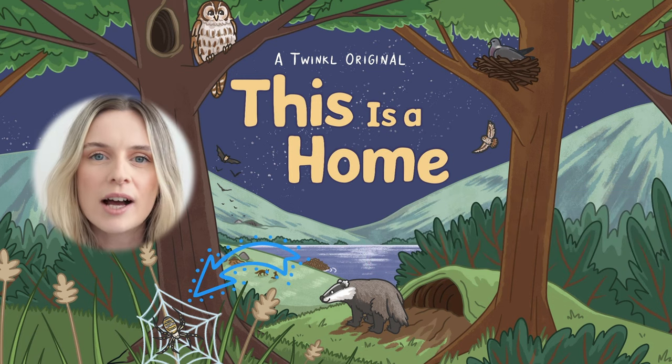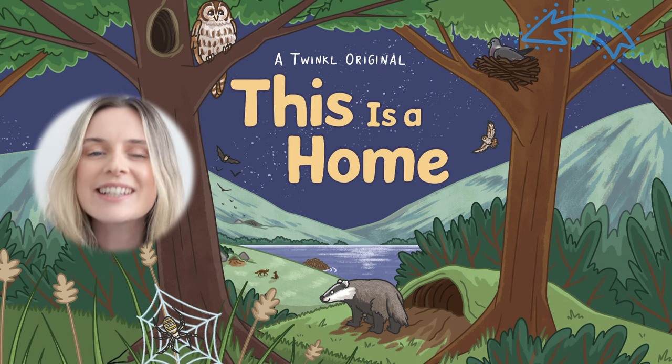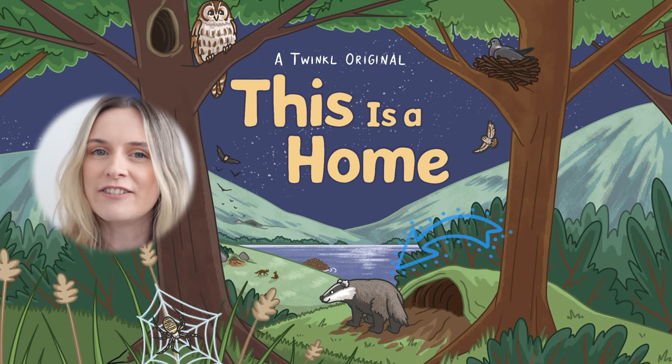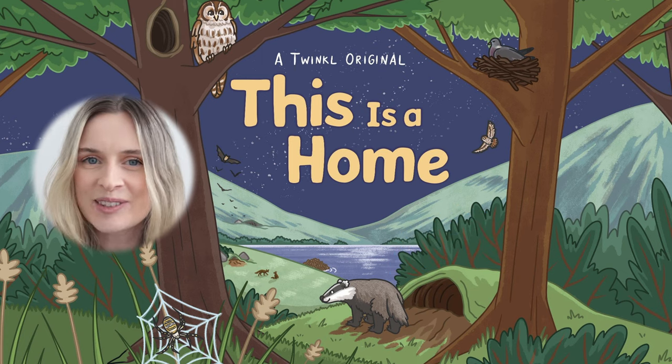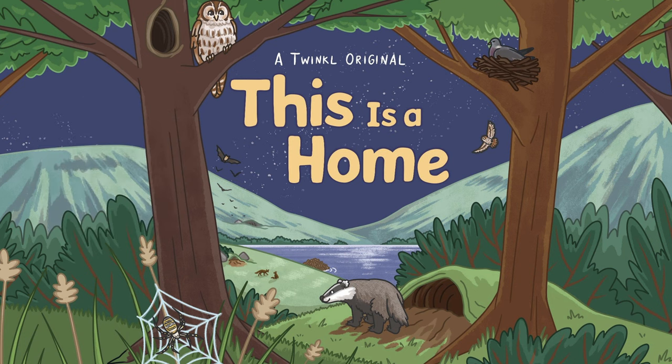I can spot a spider in a spiderweb, a bird sitting in a nest, and a badger living in a burrow called a set. Did you spot some of those homes too? Well done. Let's start reading.